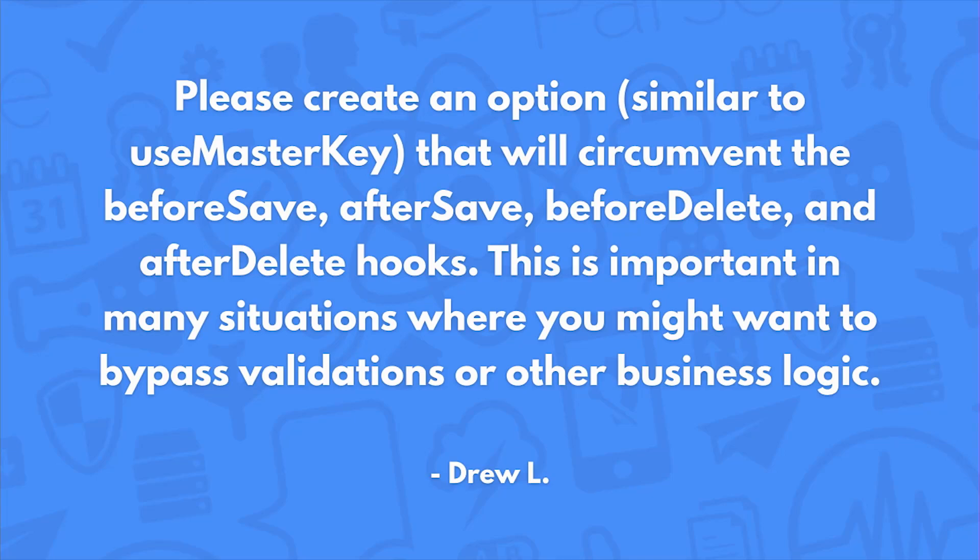Please create an option similar to use master key that will circumvent the before save, after save, before delete, and after delete hooks. This is important in many situations where you might want to bypass validations or other business logic. This is a great question, and we do a great job answering it in the docs — you can actually already do that. You can detect if the request has been made by the master key by checking request.master. If it's true, then it's been done by the master key, and you can abort early or do some extra logic depending on your use case.